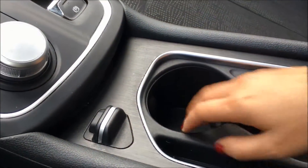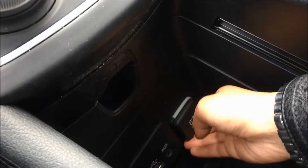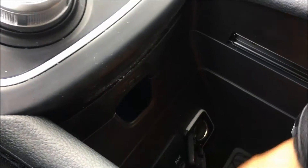We do have a couple of cup holders here but if you just slide this back you'll find your USB port, your auxiliary jack and a 12 volt DC outlet.